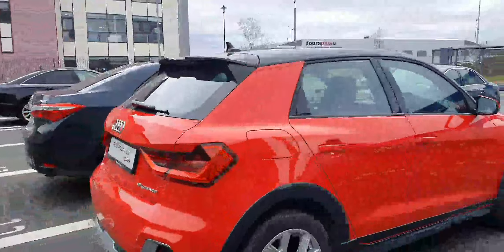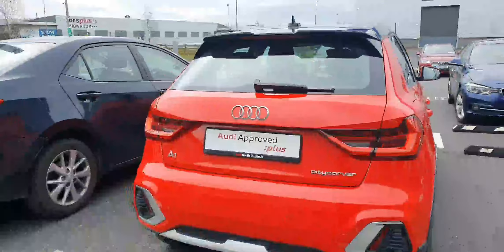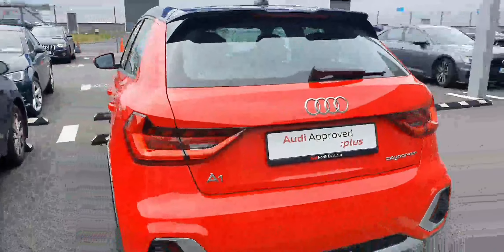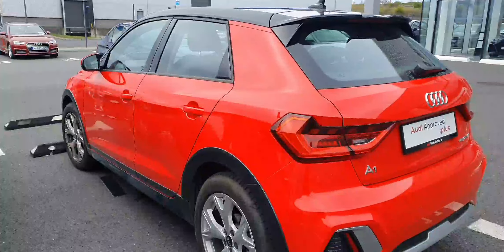This here is a 1-litre petrol. It's got 110 brake horsepower, and it's the City Carver — absolutely fantastic. This car is ready for a test drive. If you want to pop in, please do. You can call us on 01 852 100 and we can book you in for a test drive and a viewing, and we'll help you out as best as possible.